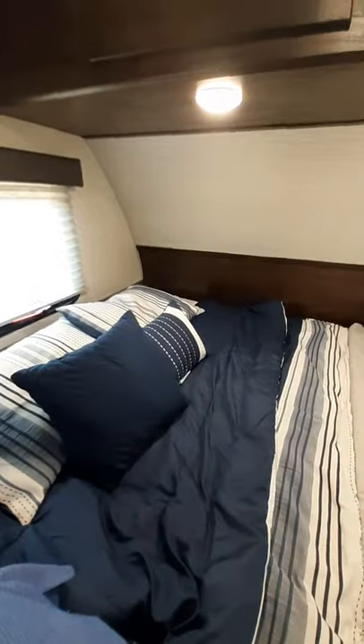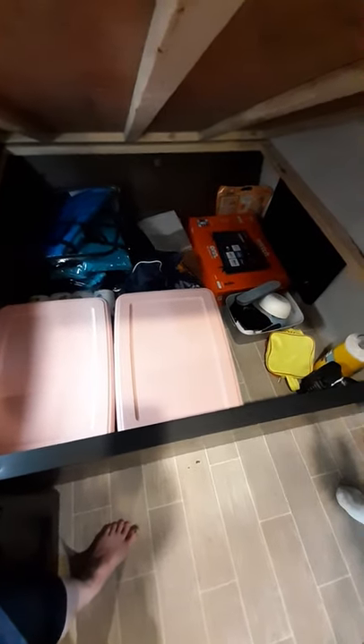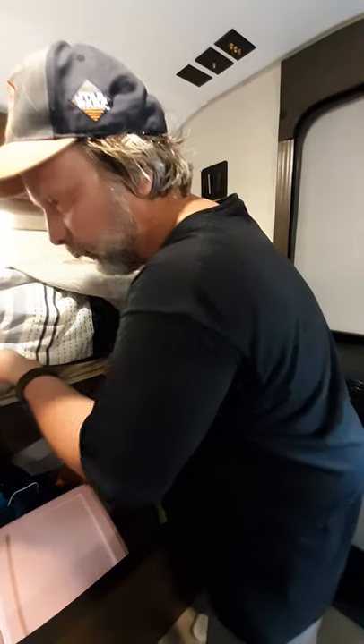The queen-size bed was very comfortable. Jen would like a mattress topper, which I'm not opposed to, but off the shelf it's more than enough comfort for me. Underneath there's a ton of storage — we fit a couple of totes with clothes, food, TV, and life jackets for the three days. There are bikes in the back of the car, but this space was more than enough for a short trip.